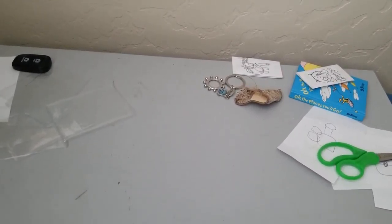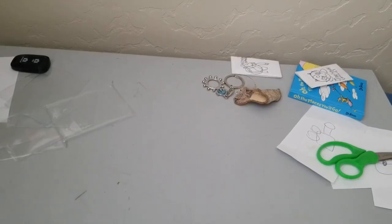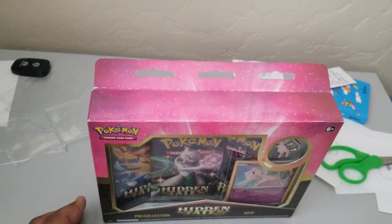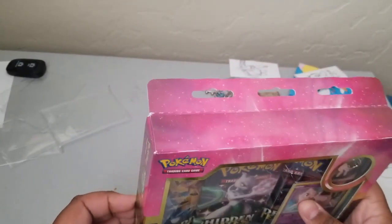Hey guys, what is up? It's isaaclacy on. I was blessed by the Pokegods and I found this at GameStop - a Mew pin collection box. Also finally got some sleeves. So let's get into it.